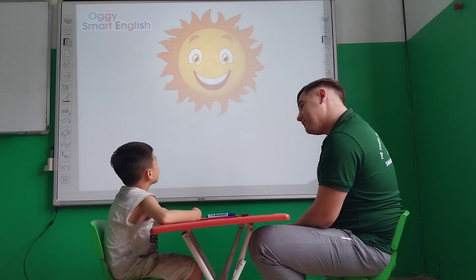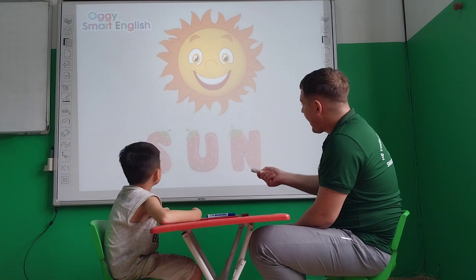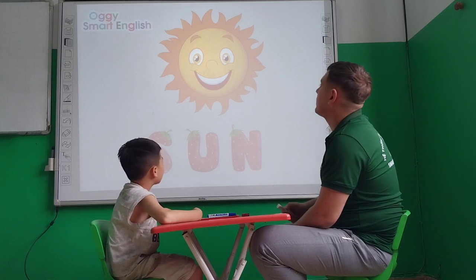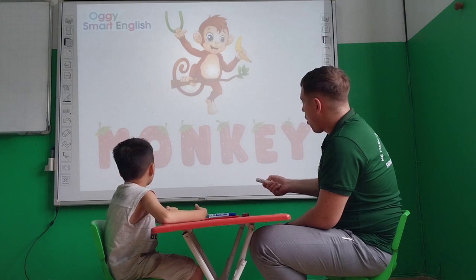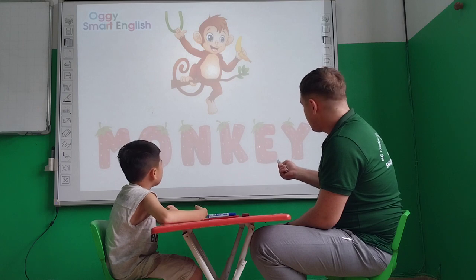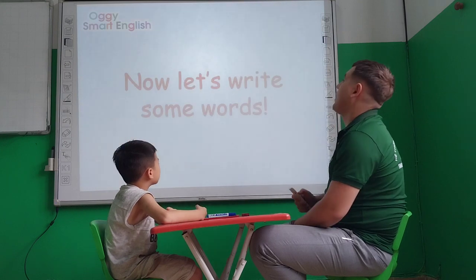Tell me please, what is this? Sun. Okay, how do you spell sun? S. S, U, N. Thank you very much, Ben.